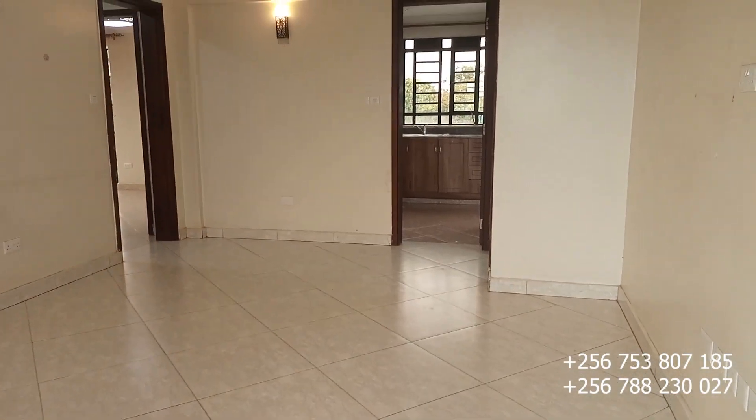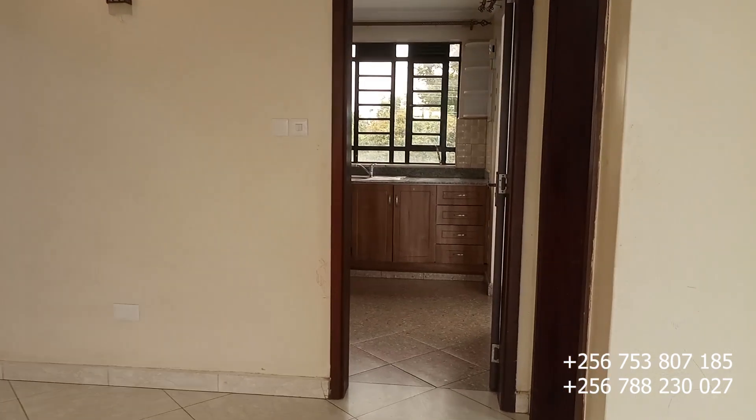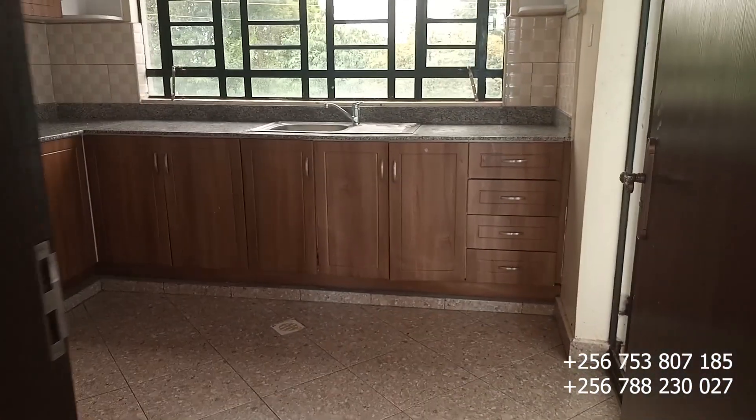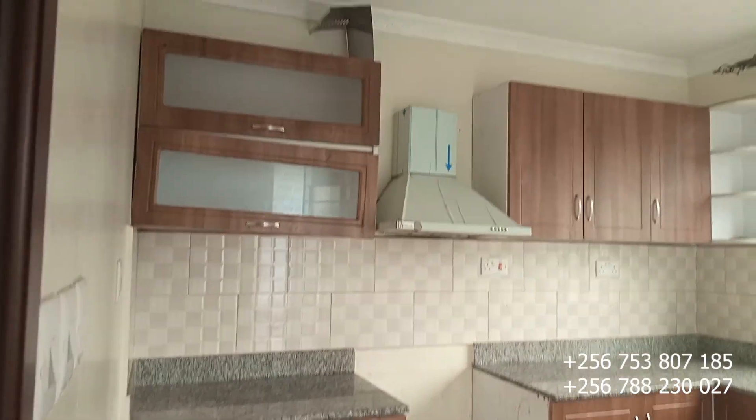Let me take you straight to the kitchen. This is a modern kitchen — a beautiful one. This is the kitchen of this two-bedroomed apartment.